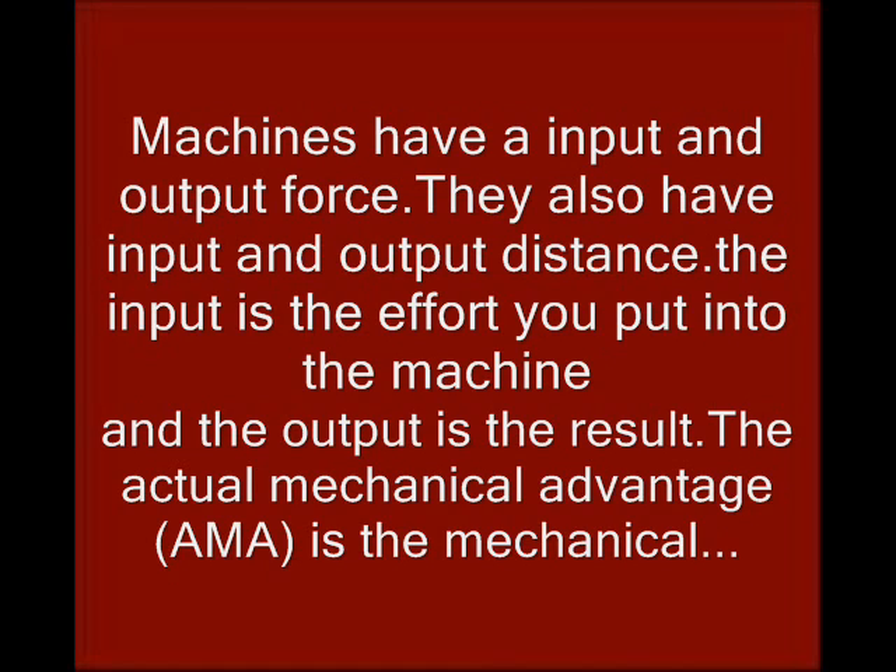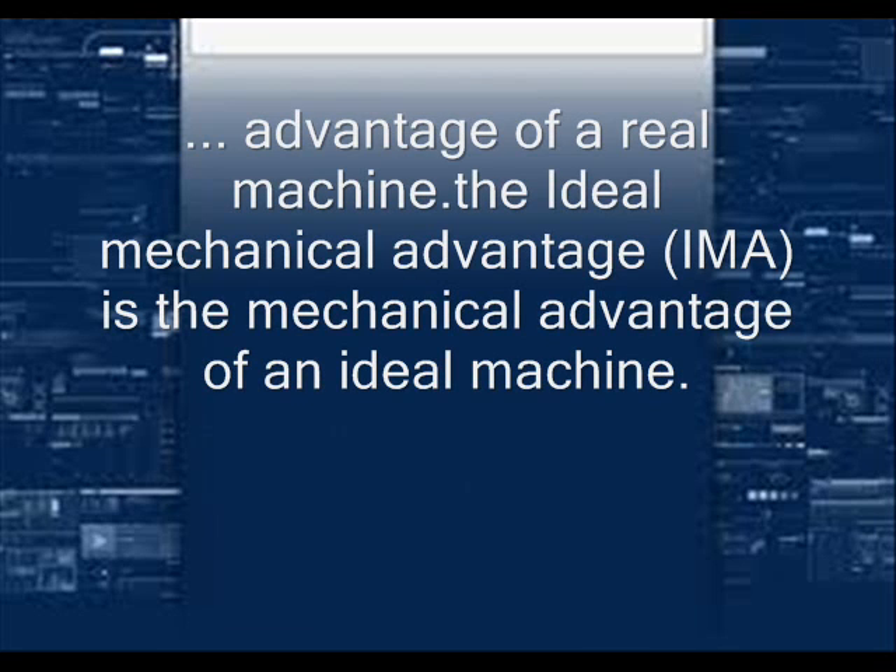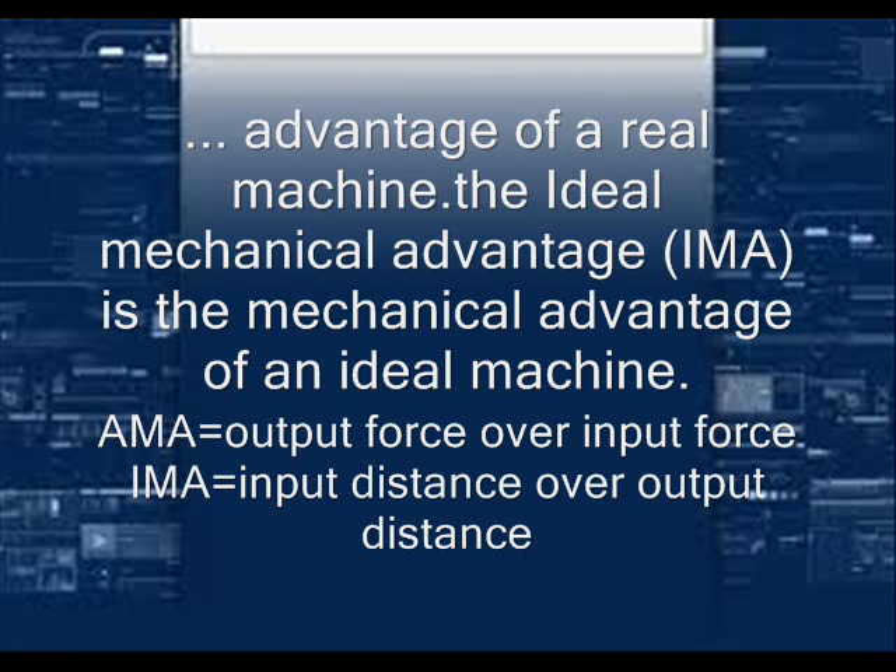The actual mechanical advantage, AMA, is the mechanical advantage of a real machine. The ideal mechanical advantage, IMA, is the mechanical advantage of an ideal machine. AMA equals output force over input force. IMA equals input distance over output distance.